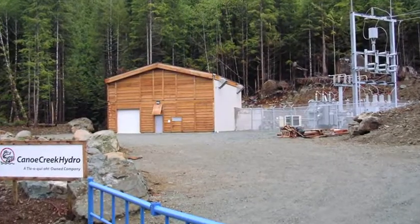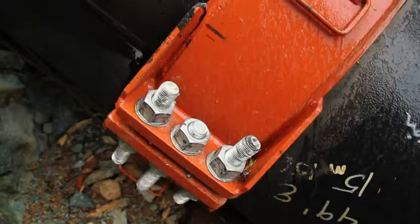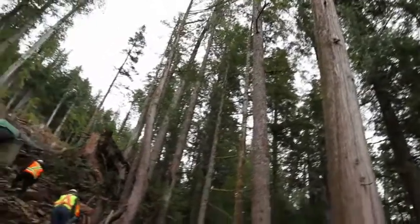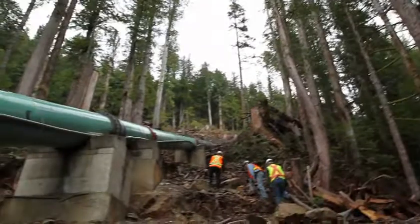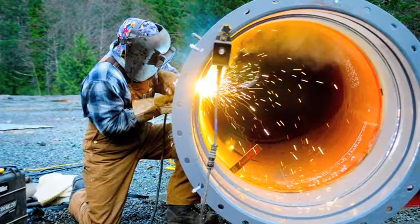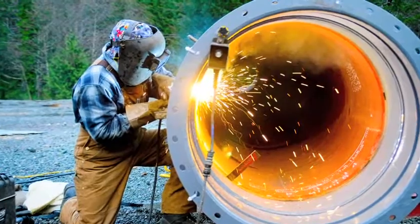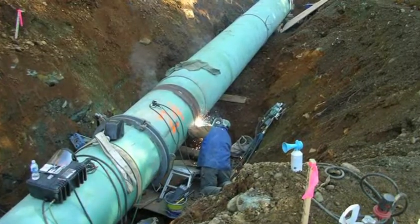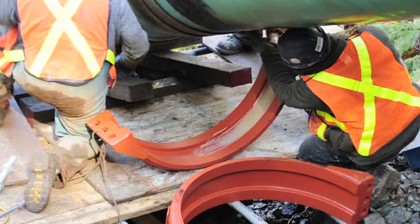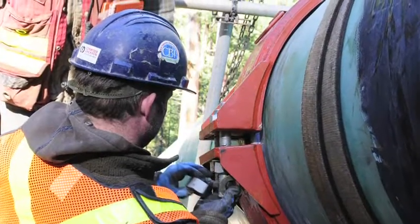At the Canute Creek Hydro Plant in Vancouver Island, British Columbia, with terrain up to an 84% grade and the project situated in the Pacific Rim Rainforest, where annual precipitation is among the heaviest in the world, the traditional method of welding the penstock would have been very challenging and staying on schedule would have been next to impossible. To address these issues, Victaulic Mechanical Couplings were installed in place of welded pipe joints on the penstock.